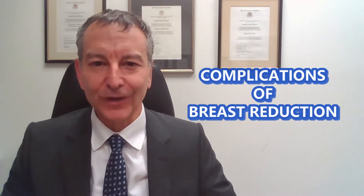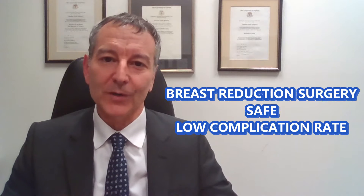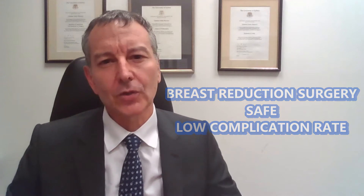The first thing to say is that breast reduction surgery is a very safe procedure and normally everything goes pretty well, but sometimes there can be a few issues. This isn't an exhaustive list but I'd like to go through the main things that sometimes can be a bit of an issue.